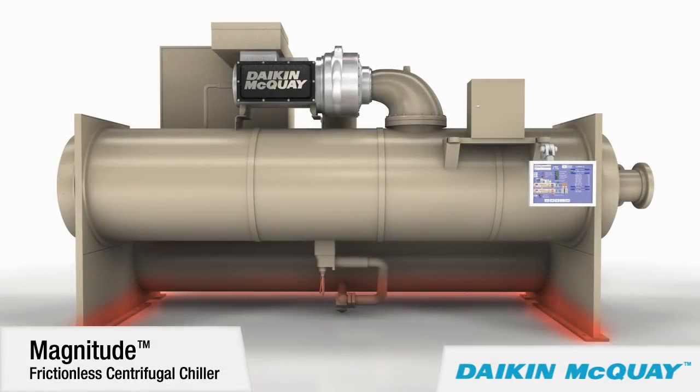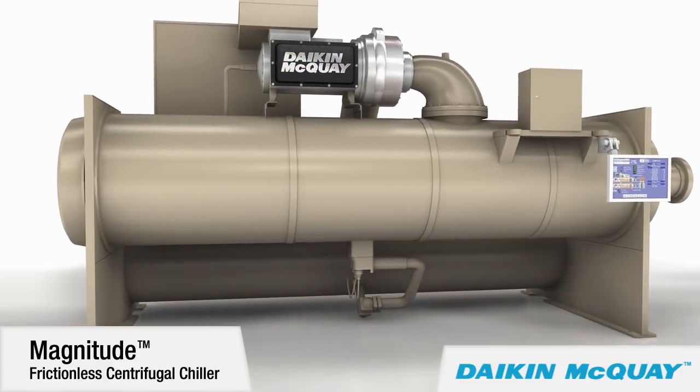A small unit footprint means the Magnitude chiller is ideal for renovation projects because it can fit in buildings where space is limited.